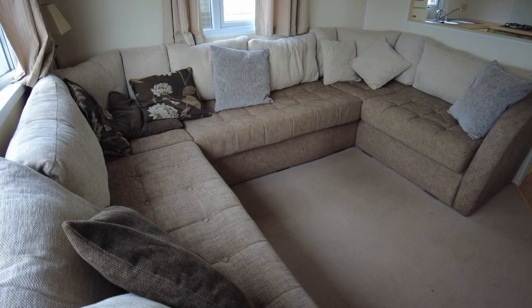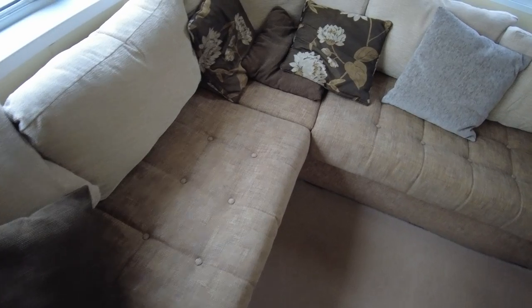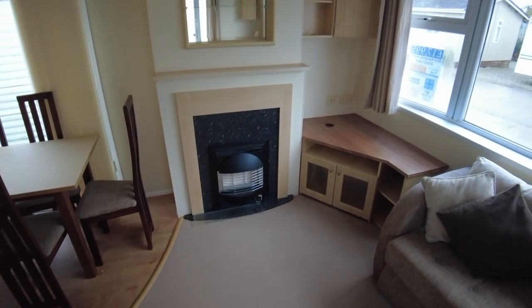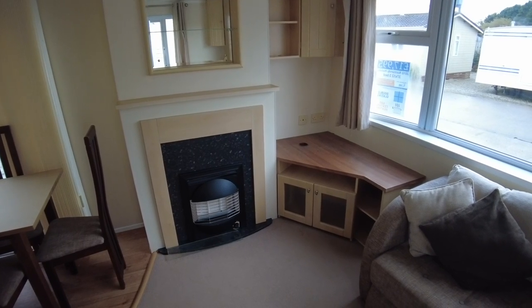Nice back cushions, all quite thick. Seating for around four to six people, which is all quite nice. Opposite the seating area, like I say, is the gas fire, a little mirrored shelving unit, and then your TV area in the corner.